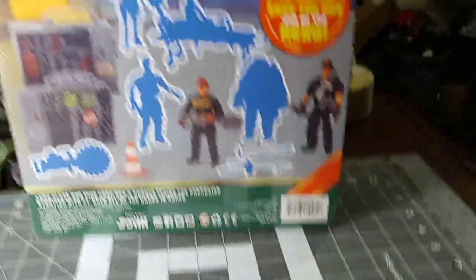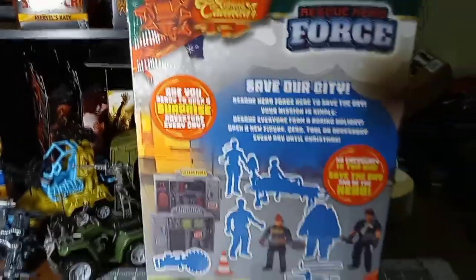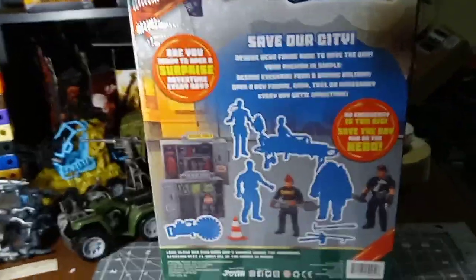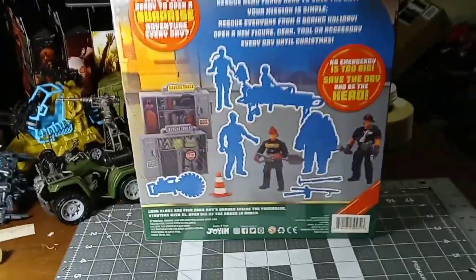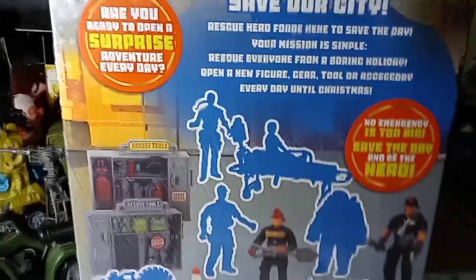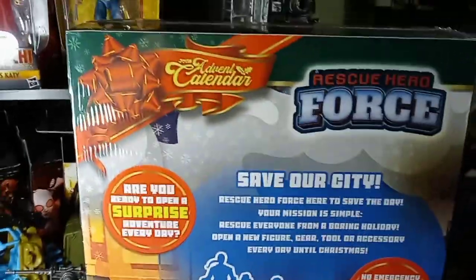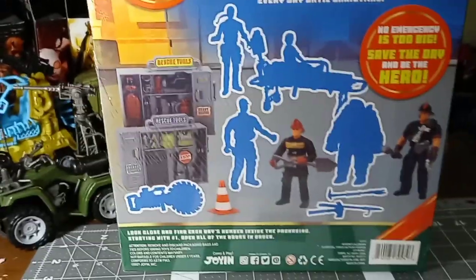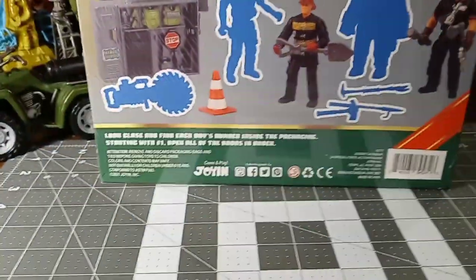It comes with all sorts of rescue toys — both medical, fire, and police — so you get a good mix of rescue things. You can see a lot of what's coming on the back of the box. In some ways I understand why they did that, wanting you to know what you're getting. In some ways I kind of wish they hadn't.